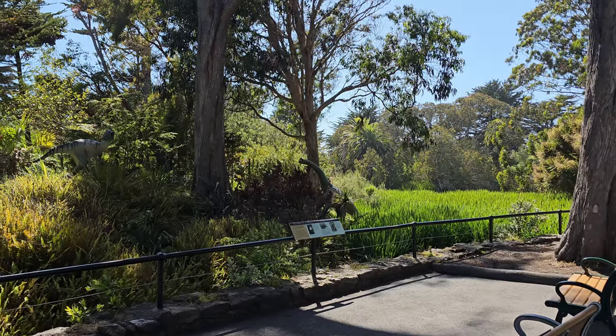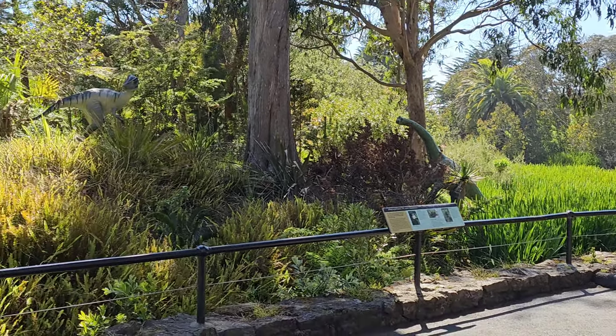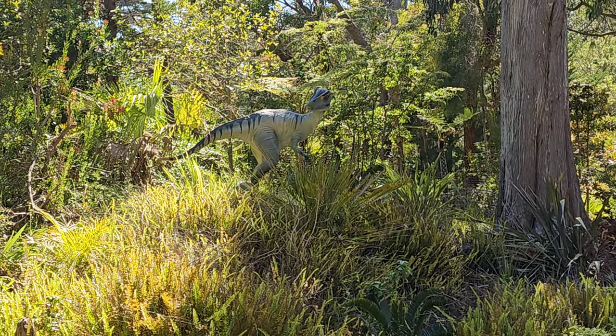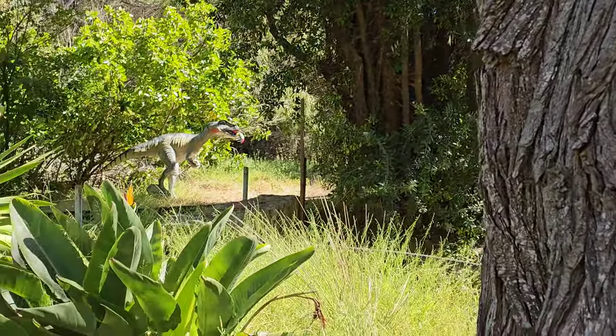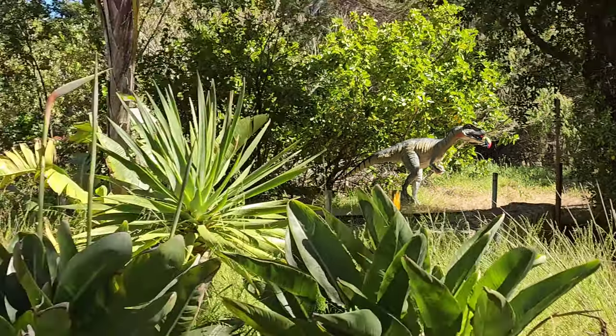By the way, it closes at 4:30, so if you get in here later in the day, you still have some time. I'm over here by the dinosaurs now — a baby long neck, Little Foot. And its friend, which is actually a raptor, so not really its friend. And another one — oh, he's eating a toucan. Horrible. Anyways, we're going to move on.